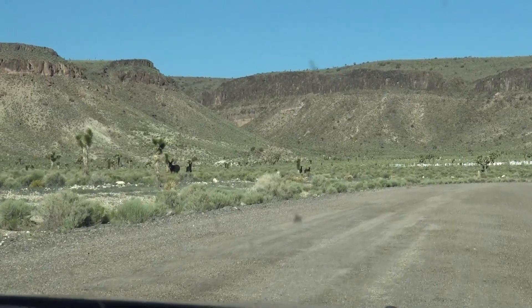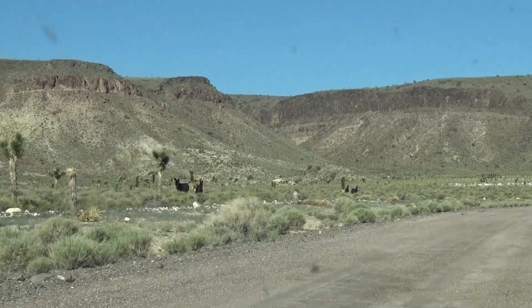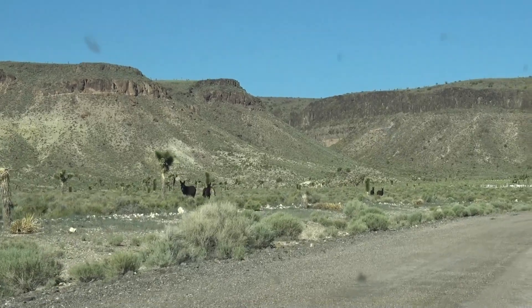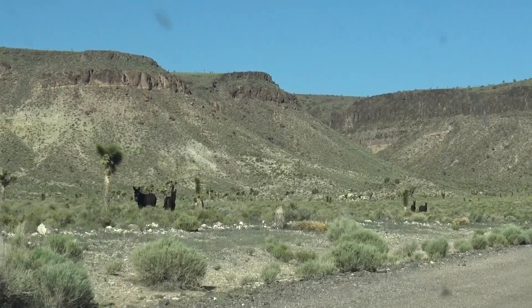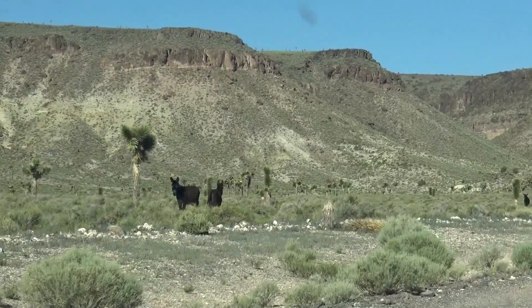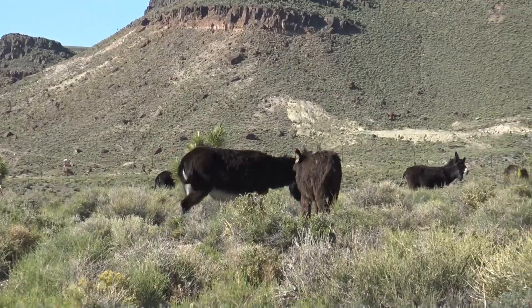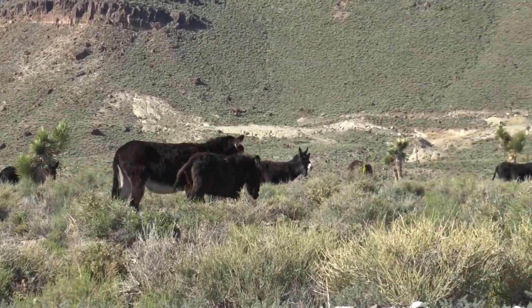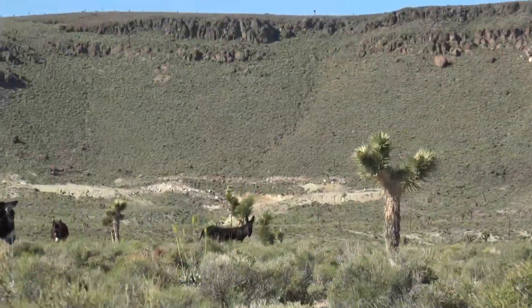Now we're driving to the cemetery. We just went over those little cattle rail things and — oh my gosh, it's donkeys! There are a lot of donkeys and we're right on their side. Look at the ears! We even have a baby with a mommy. I like it out west: Joshua trees and donkeys.